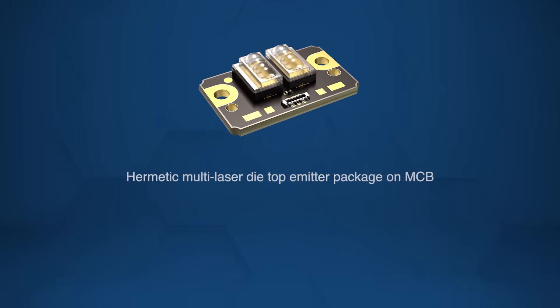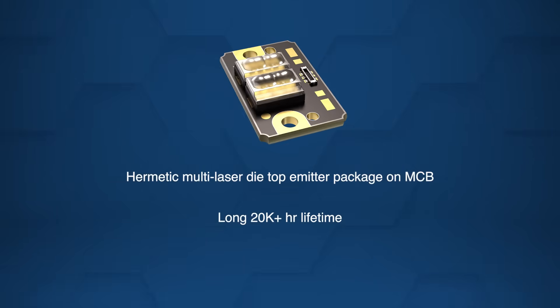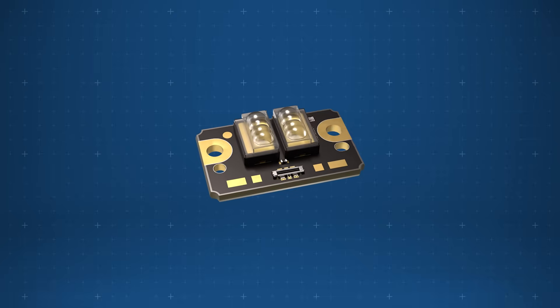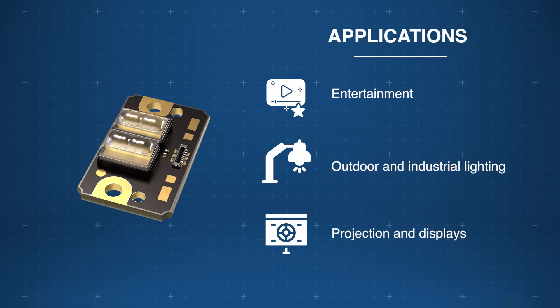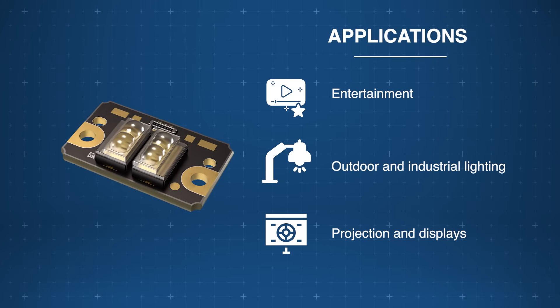Its compact, hermetic package and long lifetime make it ideal for demanding optical systems requiring powerful, stable blue laser output. The AMS Osram PLPM7 Vagelis laser is ideally designed for cutting-edge high brightness projection, entertainment, and industrial lighting.